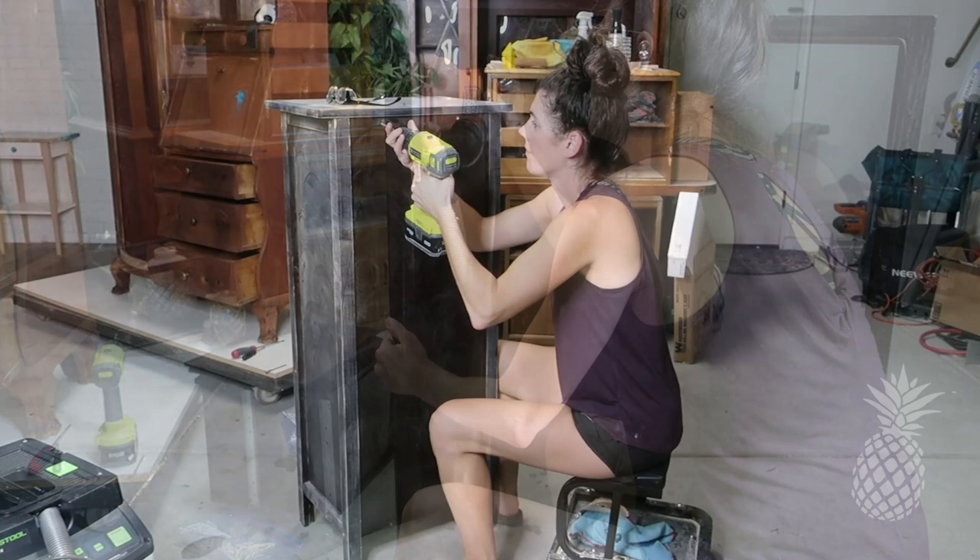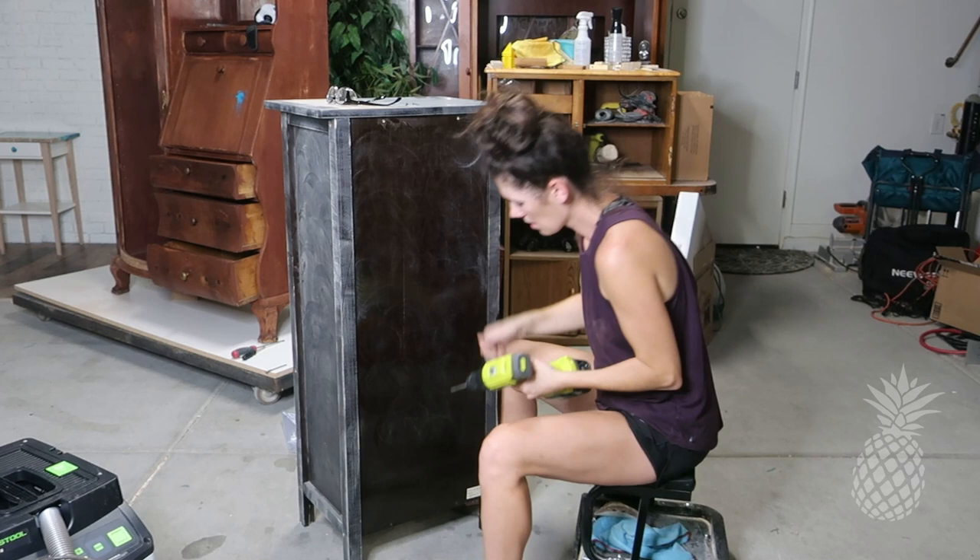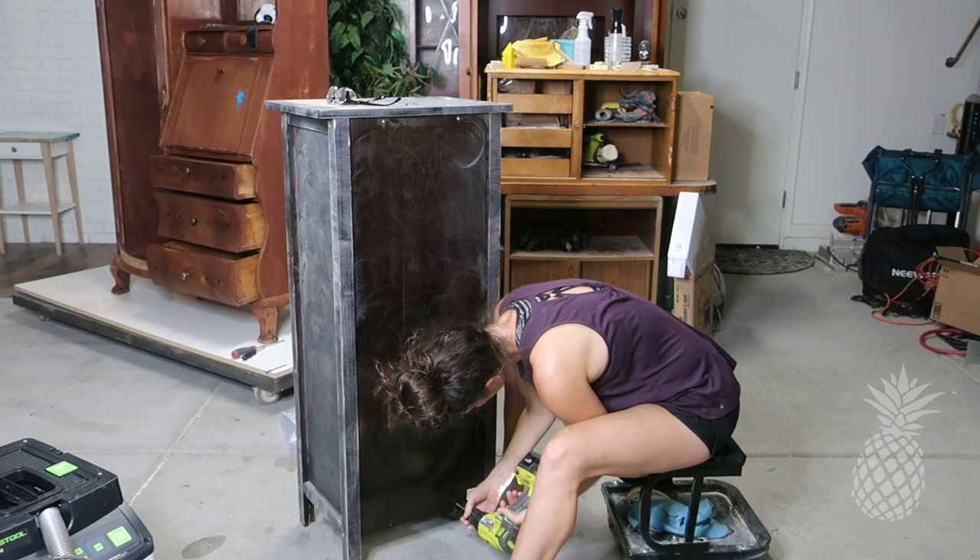I have plans for this back piece and it's going to make my life a lot easier if I have easy access to it, so let's take these screws out and pull this baby right off.